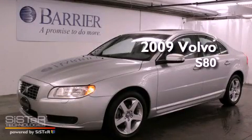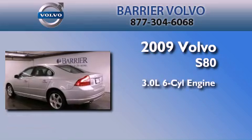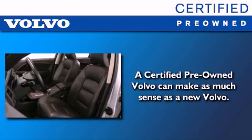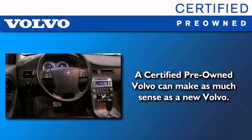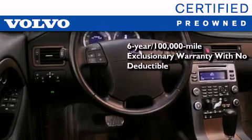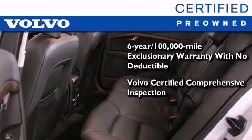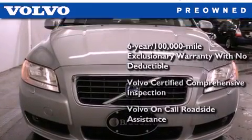This is a certified pre-owned 2009 Volvo S80. It has a 3.0-liter six-cylinder engine, an automatic transmission, and four-wheel drive. You'll also feel the benefits of Volvo's certification program, which include a six-year, 100,000-mile exclusionary warranty, plus a comprehensive inspection to ensure everything is in top working order. This certified Volvo makes just about as much sense as a new one.